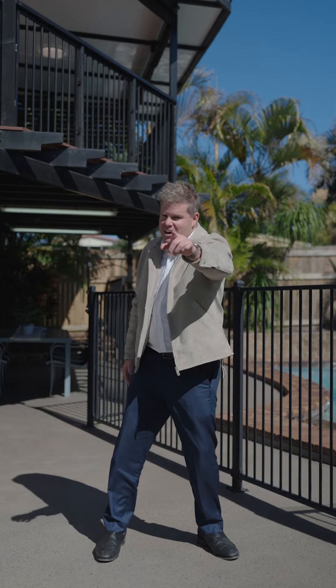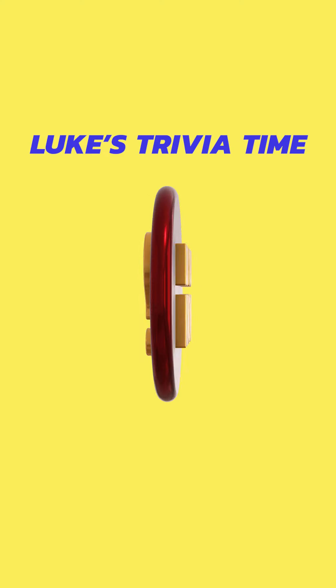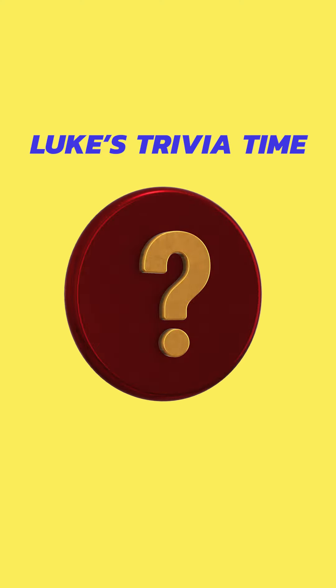Ladies and gentlemen, it's trivia time! Ladies and gentlemen, let's move to our first question here. On the right-hand side, Az, how many bedrooms can you see?